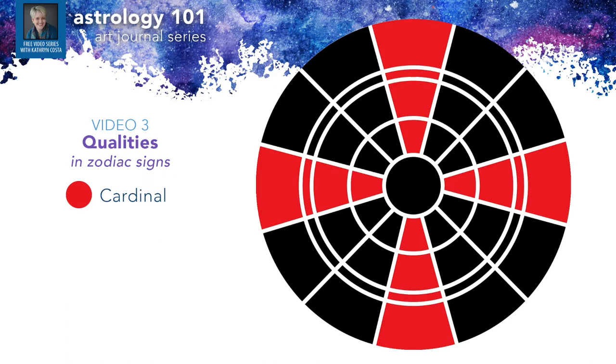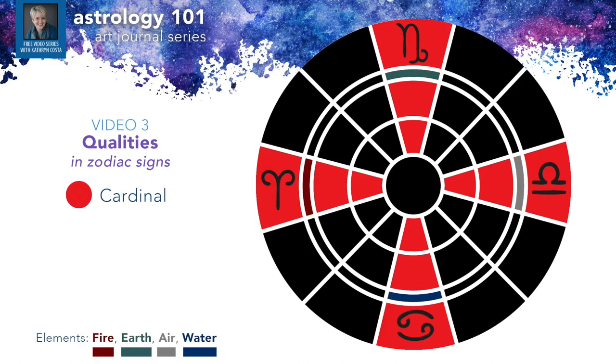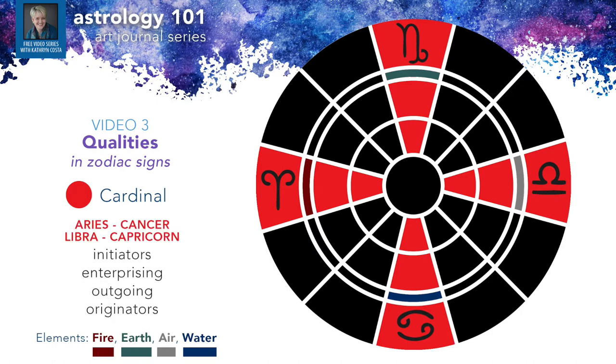Moving on to our second topic: the qualities within the zodiac signs. There are three qualities. The first is the cardinal signs. You can see from the chart that these signs are located opposite one another and at a 90-degree angle. Cardinal signs are Aries, Cancer, Libra, and Capricorn — each one a different element. Aries is fire, Cancer is water, Libra is air, and Capricorn is earth. Cardinal signs are the initiators — they're enterprising, they're the originators, motivated to get projects started.